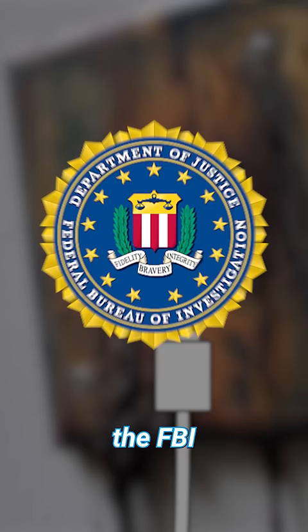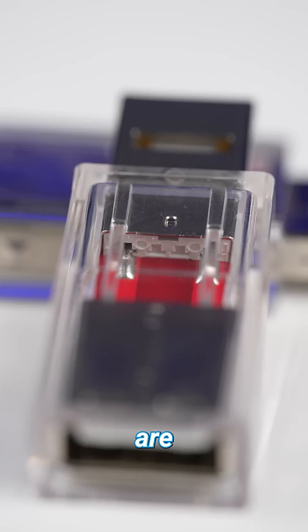The way it works is these little pins that are normally responsible for data transfer are physically disconnected, with the only pins that work on here being the ones responsible for charging.